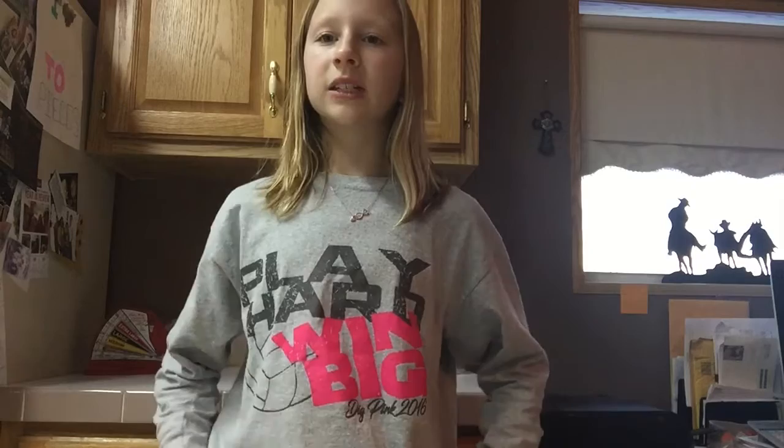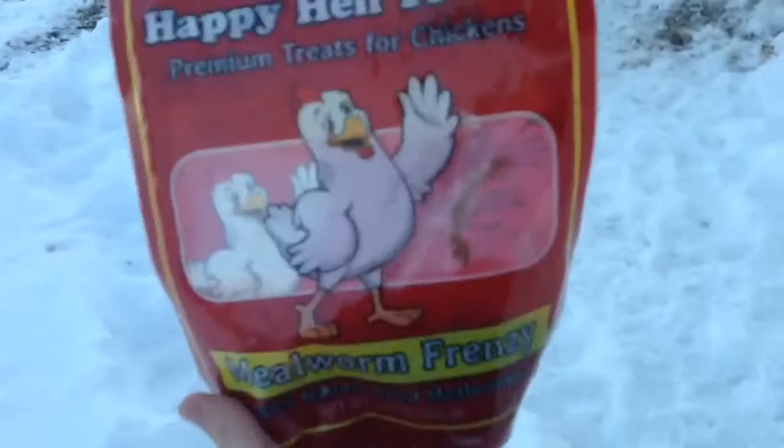I got mine at Runnings, but I've also seen them at Tractor Supply. They come in varieties like dried mealworms and all sorts of others. As you can see, these are my Happy Head Treats — they are just dried mealworms in this bag.